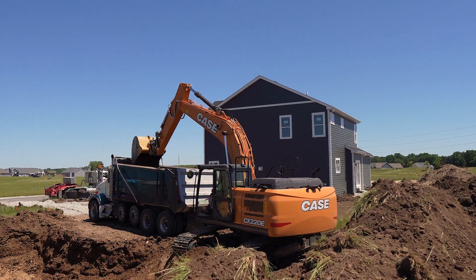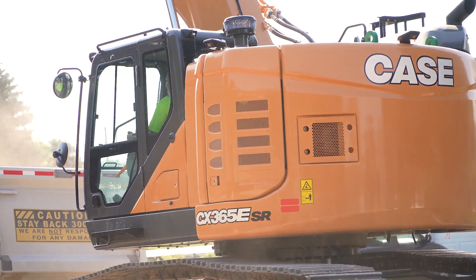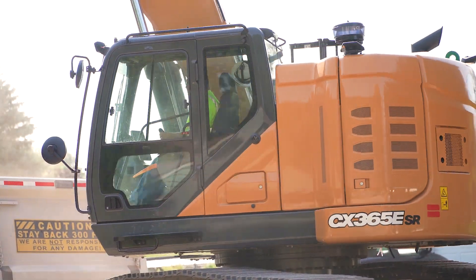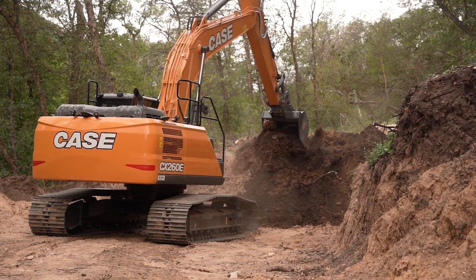Here at Case, our excavators have established themselves as one of the most productive and reliable product lines in the industry. We're taking all that to the next level with E-Series, including all new models and all new capabilities.